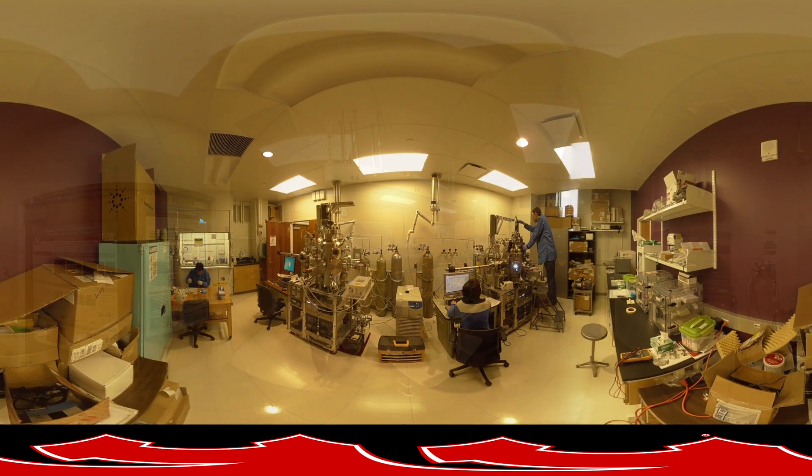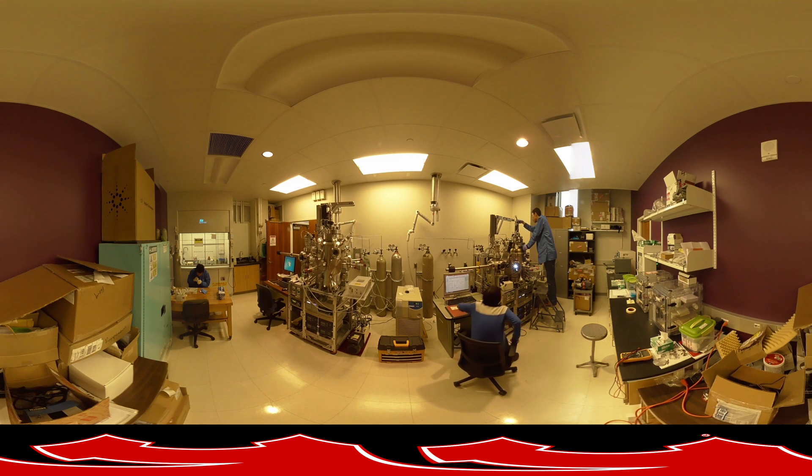The tour continues as you move into the Interface and Nanostructure Physics Lab. Dr. Xia Hong's research focuses on epitaxial growth and fabrication of novel nanostructures and low-dimensional systems, with the potential to advance technology development using these materials to develop the next generation of electronics.